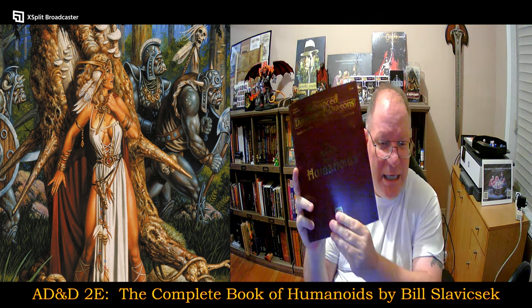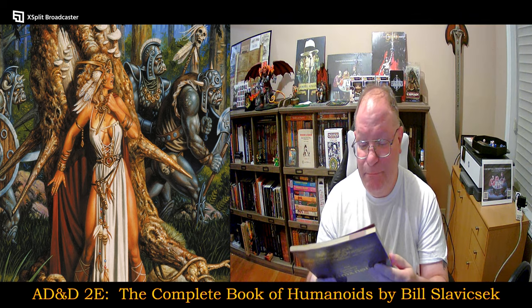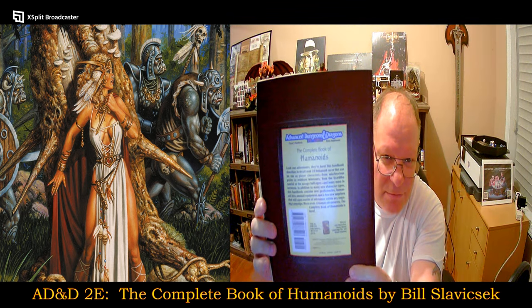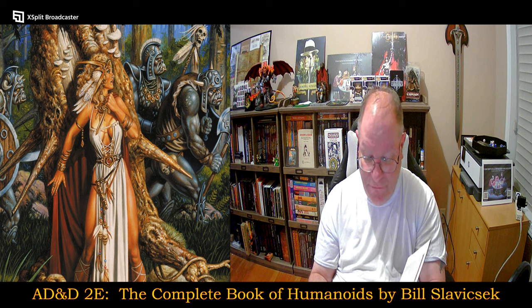I'm hoping I pronounced that correctly. Here I do have the book itself, and once again, another really incredible conditioned copy for a book that was originally released in 1993.